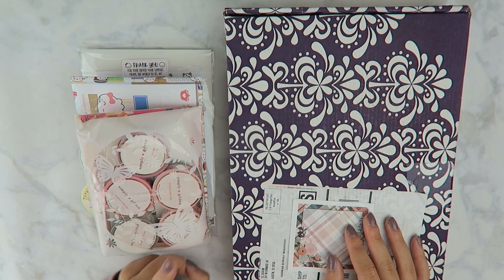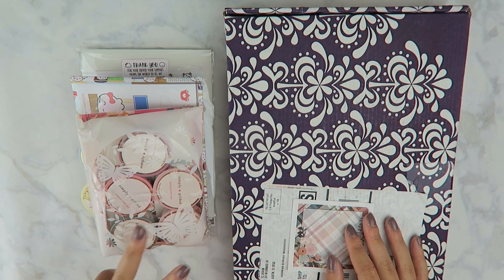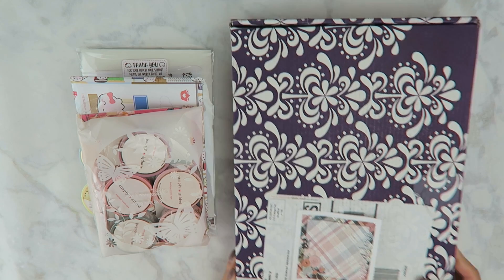Hi everyone, welcome back to my channel for part two of this planner accessories haul. If you haven't seen part one yet, I will have it linked up in the top right corner or in the description box down below.